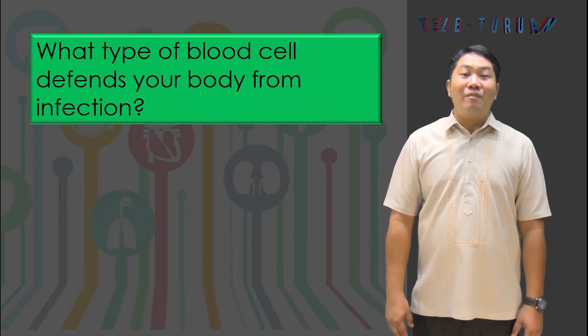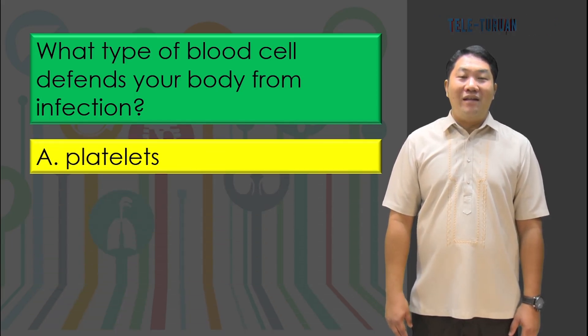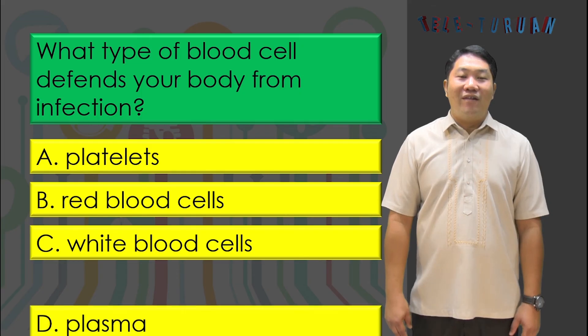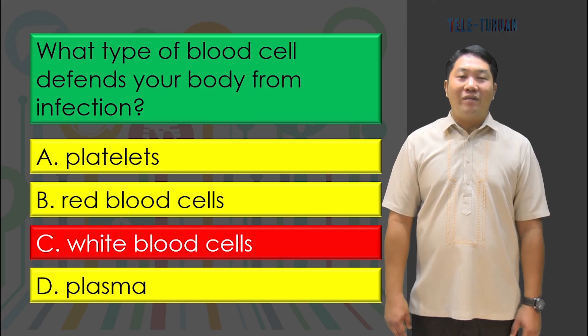What type of blood cells defends your body from infections? Is it letter A, platelets? Letter B, red blood cells? Letter C, white blood cells? Or letter D, plasma? The answer is letter C, white blood cells.